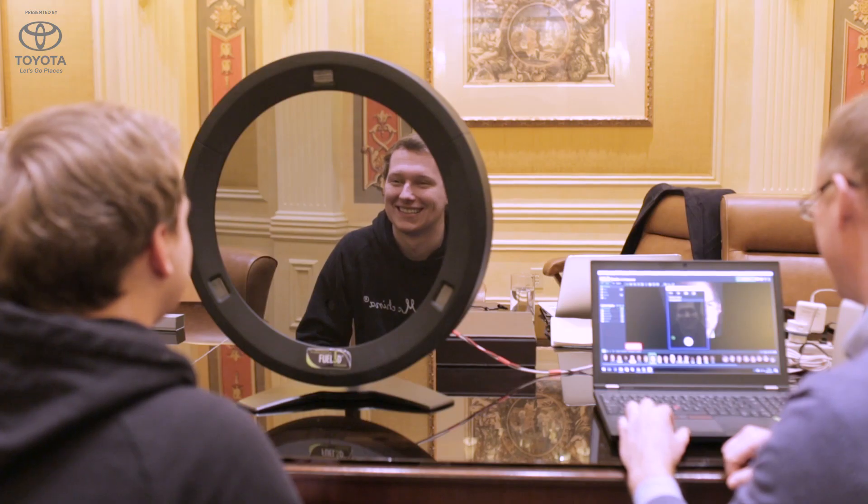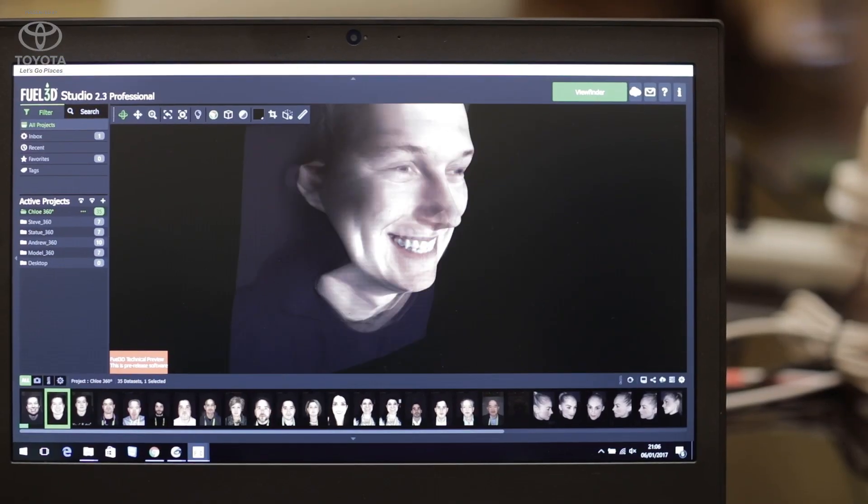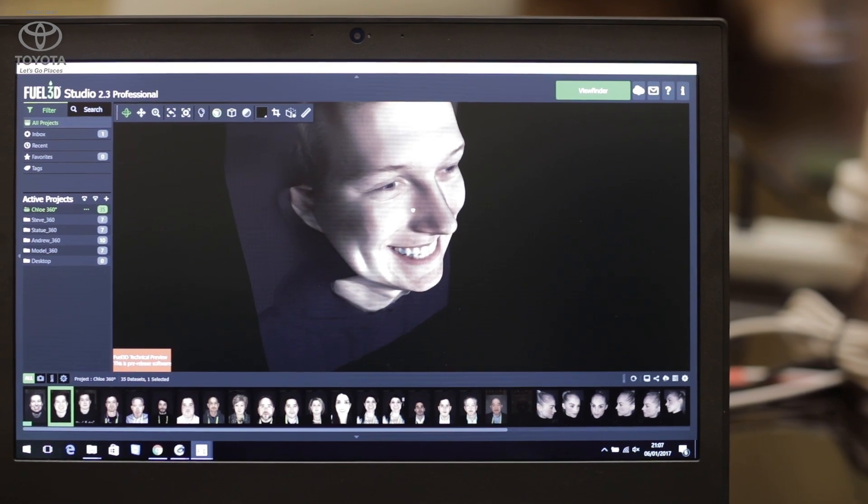We have a mirror scanner, which is a retail scanner being used for customized eyewear. We put our technology behind a mirror because when you put an unusual piece of technology in front of a customer, it's very difficult to smile naturally — but a mirror we're used to. It's also a very nice way to present the technology in a retail environment.